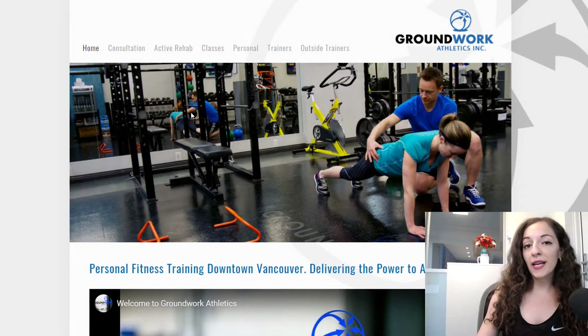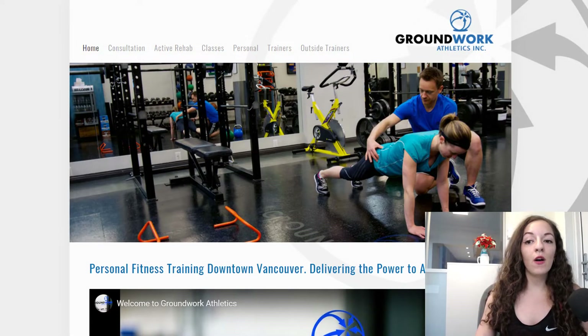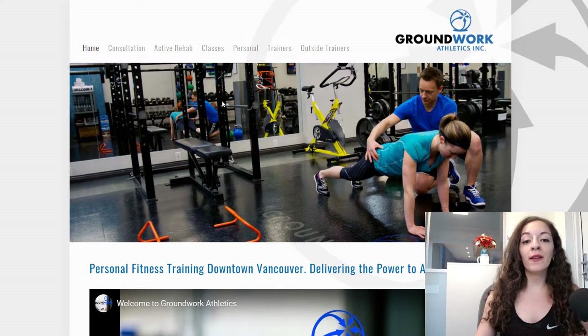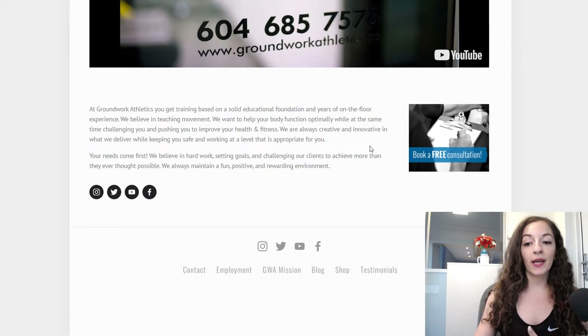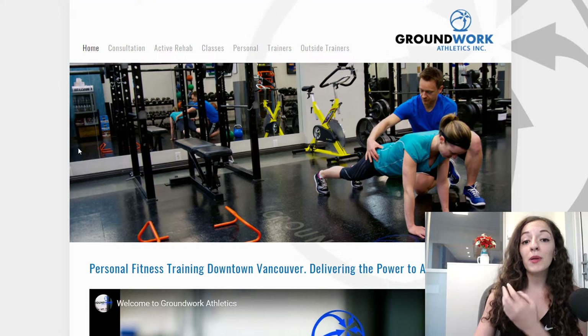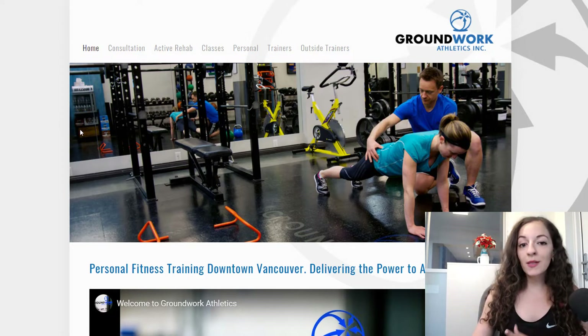This website design that I did was for a company called Groundwork Athletics and they do personal training here in downtown Vancouver. What they wanted out of their website was to get more client bookings, specifically more people booking a free consultation, because that would be the lead-in to having clients come and do personal training at their gym.